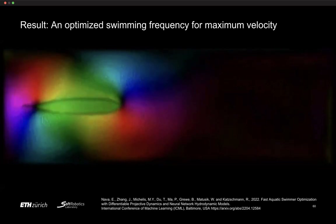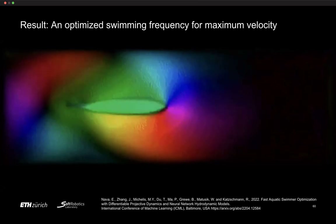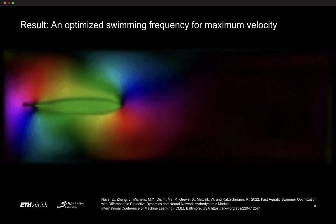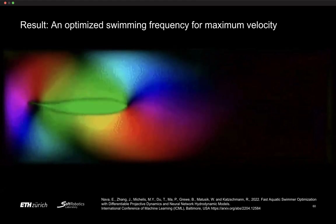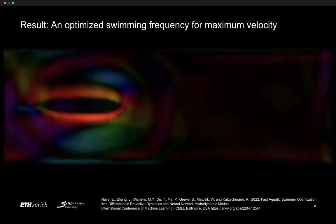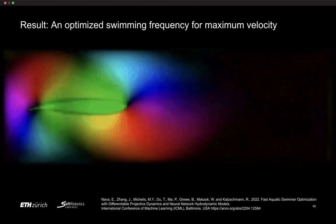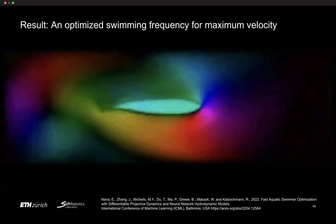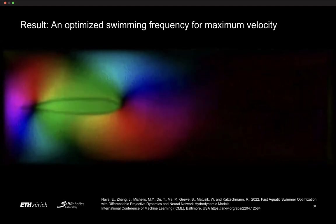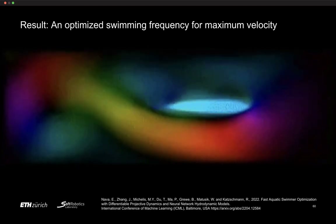As a result, we get an optimized swimming frequency for maximum velocity in a given environment with a given viscosity and inertia. This was presented at ICML. The forward prediction with this network is extremely fast — running within seconds — compared to what would be expensive with a traditional Navier-Stokes solver.